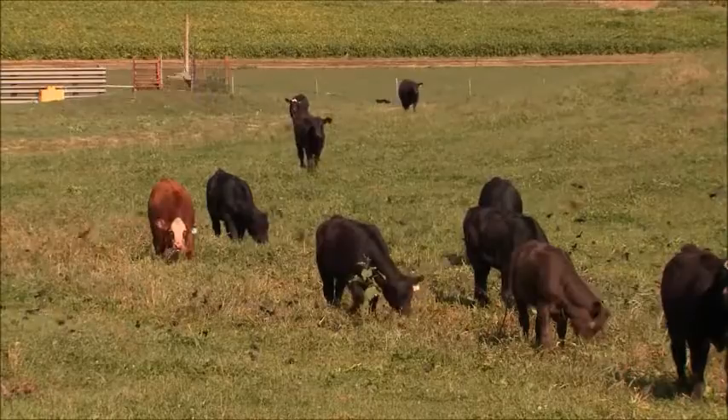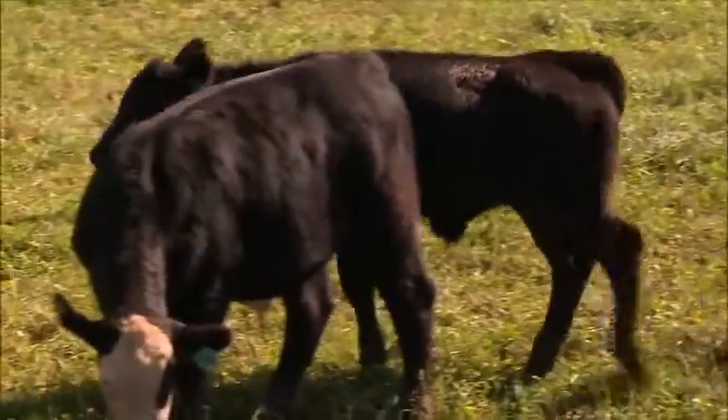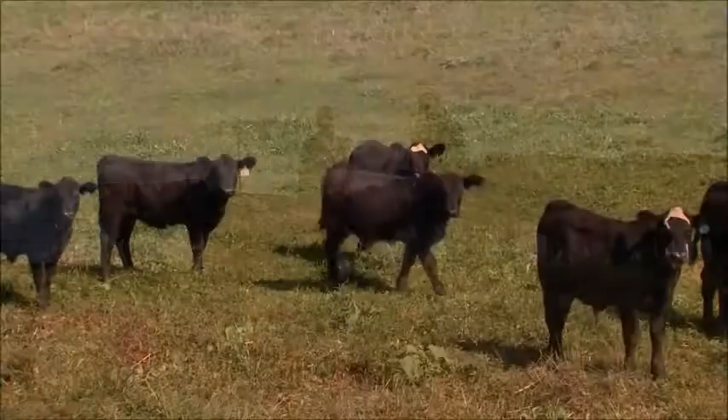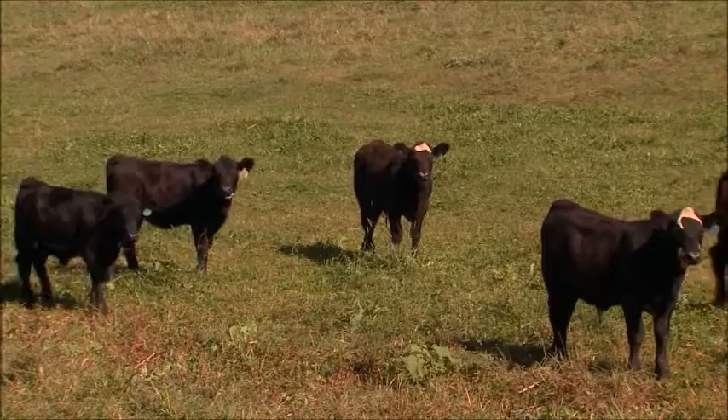If they go off feed for a day, you're going to lose your gain. And if you start getting one sick, that could impact the rest of them — start getting more and more sick. This includes watching out for bovine respiratory disease, which can spread fast if left untreated and create serious economic losses for producers.